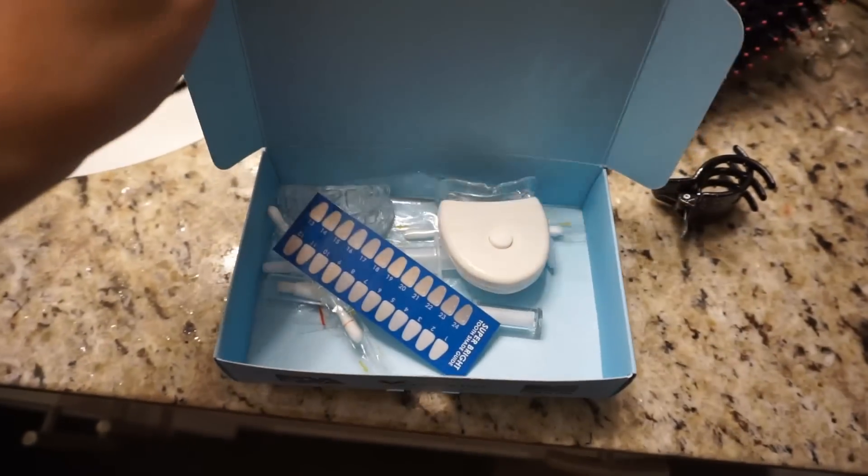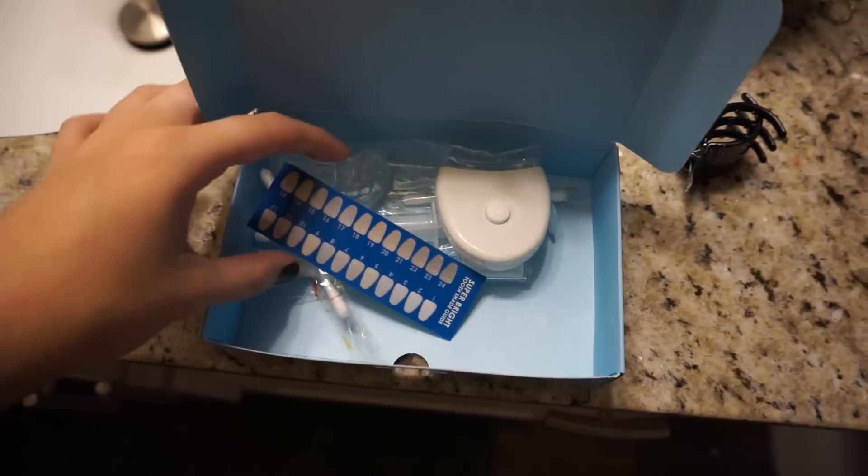So I do want to show you what comes in the kit. They offer mint flavor and bubblegum flavor just in case you don't like either. They say that this kit will get you up to 10 shades whiter and will not cause sensitivity, and I can personally say that I have not experienced any sensitivity while using this kit.